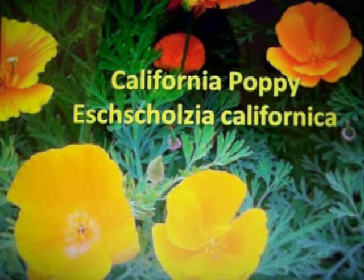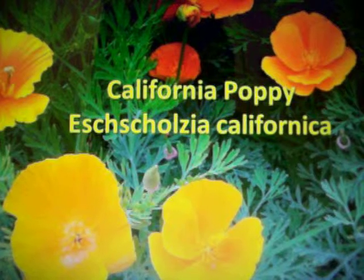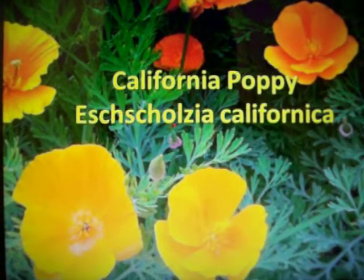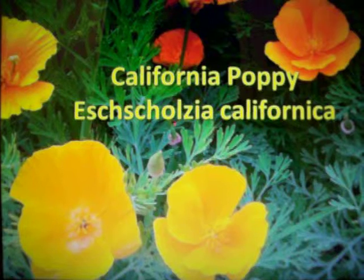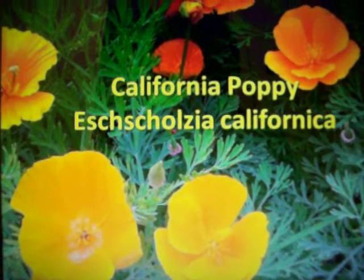One way to distinguish the California poppy is by the fern-like foliage that almost looks like yarrow but is shorter in length. It has somewhat of a basil-like foliage. The leaves are very needle-like and thin, and are a bluish green.